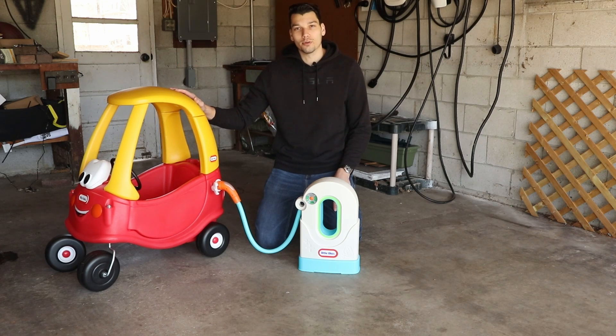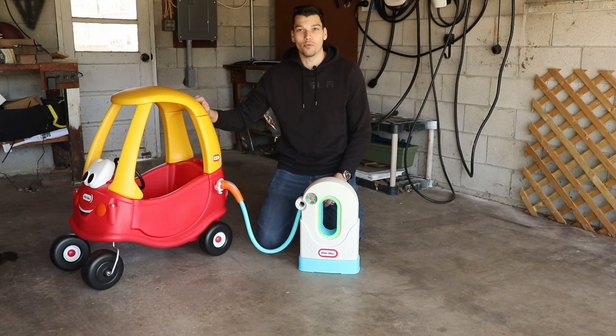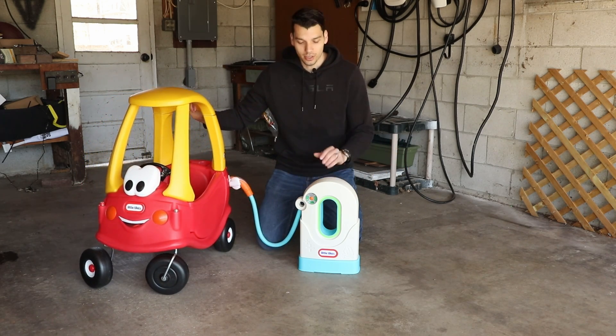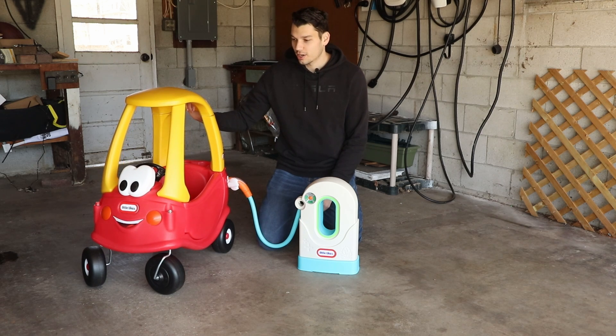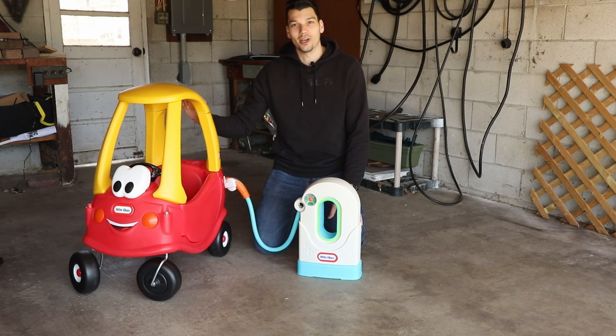So with that, that will complete the review. Happy April Fool's Day everyone! This obviously isn't a real charger, but it's awesome that Little Tykes is doing something like this so that younger children can get the charging experience and get used to plugging in instead of fueling up. That's all for today and I will catch you in the next video.